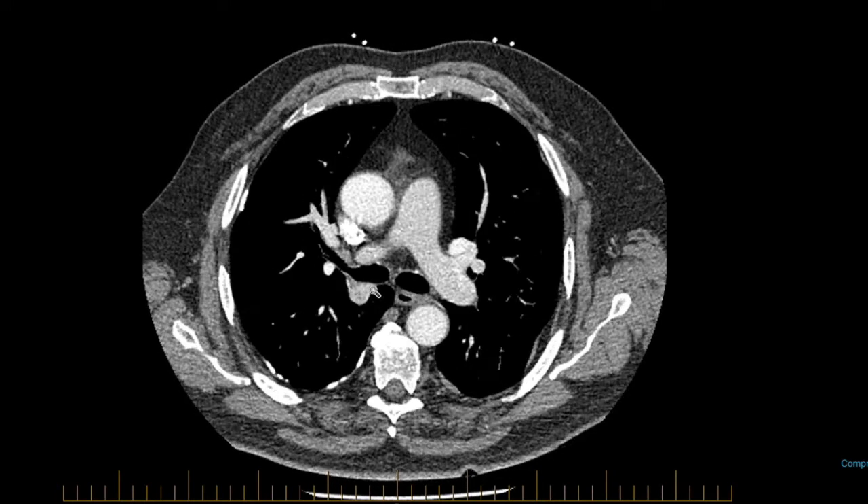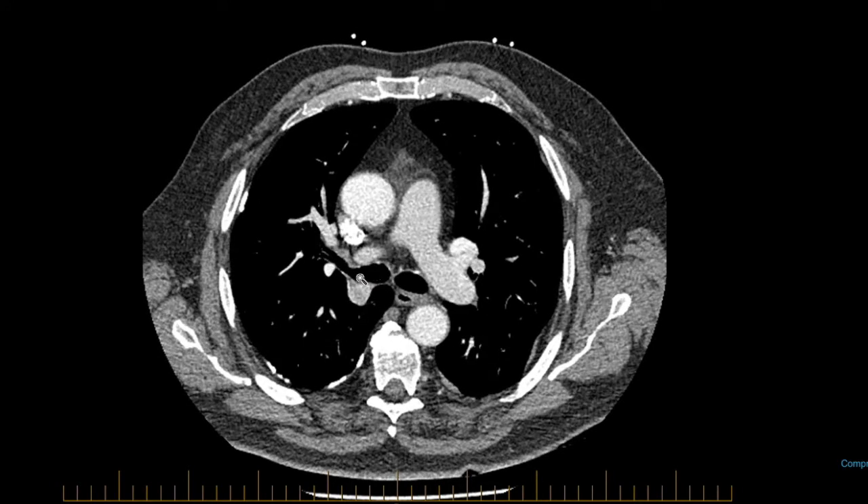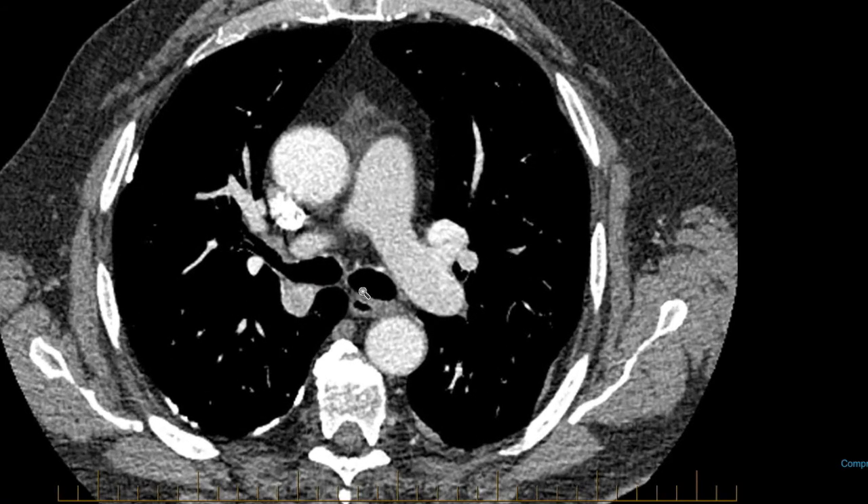I think this is going to be the best nodule to sample because the linear EBUS scope can sit in the airway here and use ultrasound to view that nodule nicely, and should be able to put a needle straight into it.